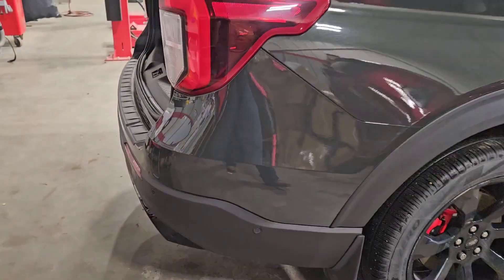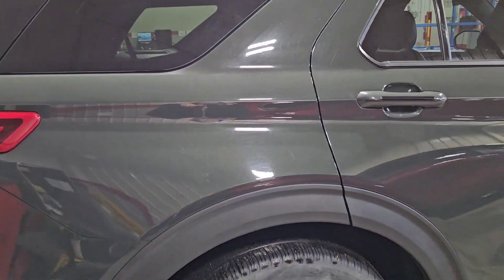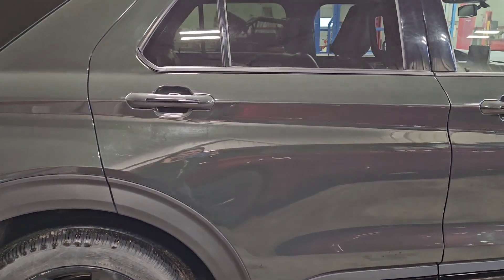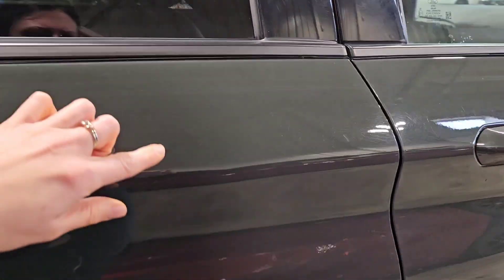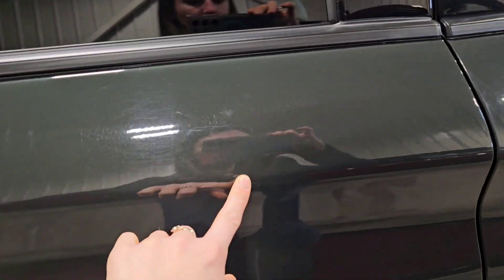I'm just coming around to the passenger side. There's a bit of a dent there — I don't know if you can see that.